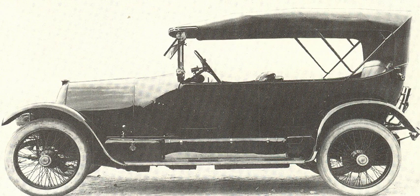Similar styles are the phaeton and barche. The name torpedo is also used for trucks with a hood and bonnet.